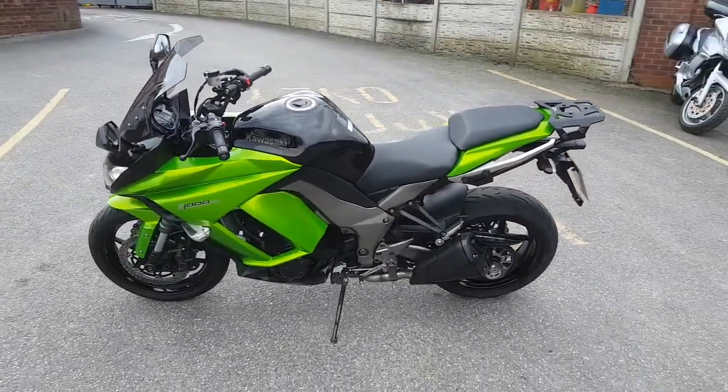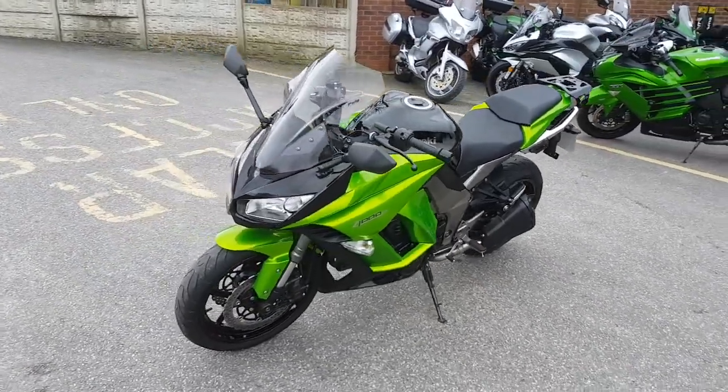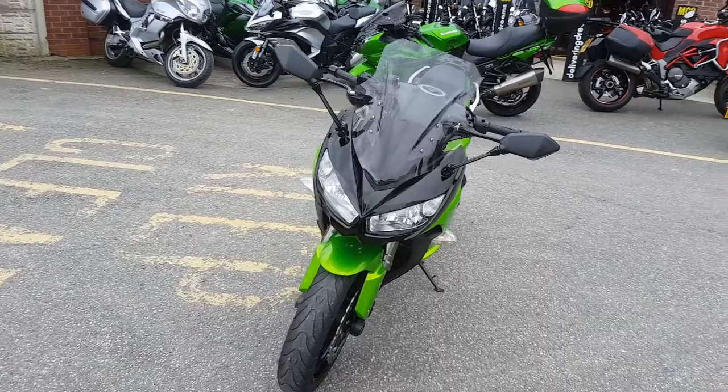It's a one-owner bike. It's got a full service history with three stamps in the book, and it's only covered 11,649 miles.